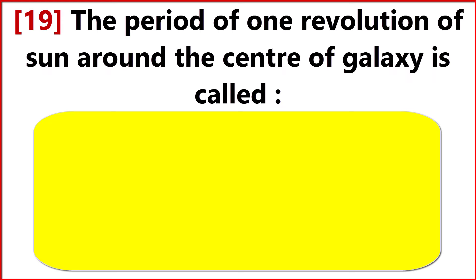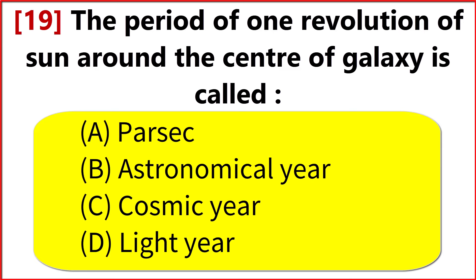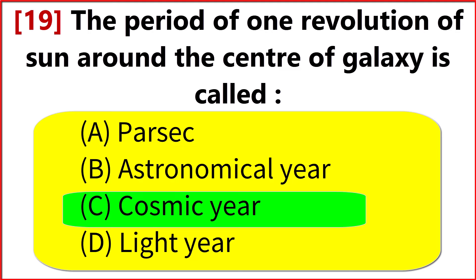The period of one revolution of the sun around the center of the galaxy is called? Option C. Cosmic year.